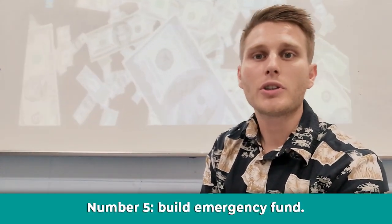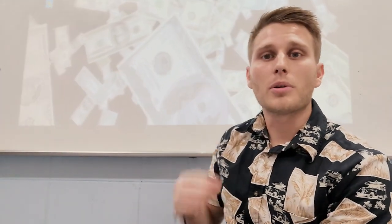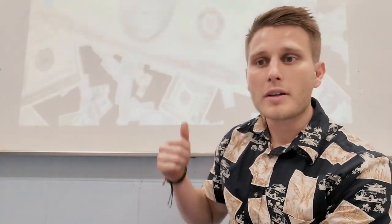Number five: build up an emergency fund. Having an emergency fund is so important — it gives you a clear state of mind. You might be stuck in your current job thinking you want to change, but you're too afraid because you don't have a cushion. You might think: if I don't find a job within a month, how am I going to pay my rent, my electricity, my child's school fees?